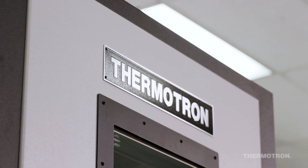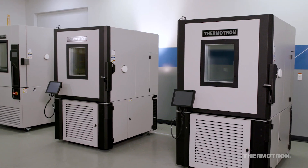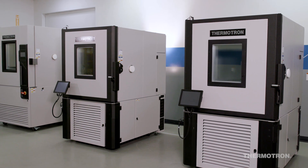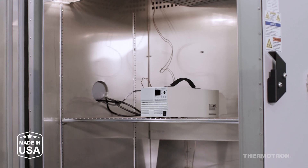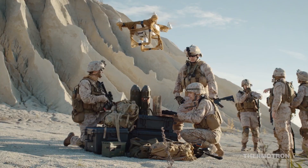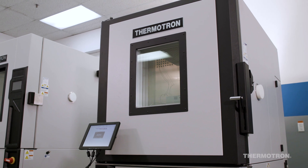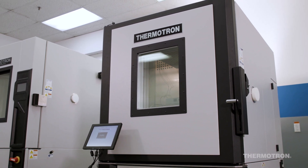A pioneer since 1962, Thermotron has been building the most recognizable environmental test equipment in the industry. Every chamber sold is handcrafted in West Michigan. From automotive and defense to electronics and aerospace industries, Thermotron has helped companies small and large create more reliable products.